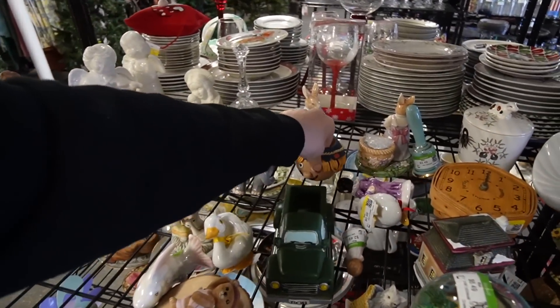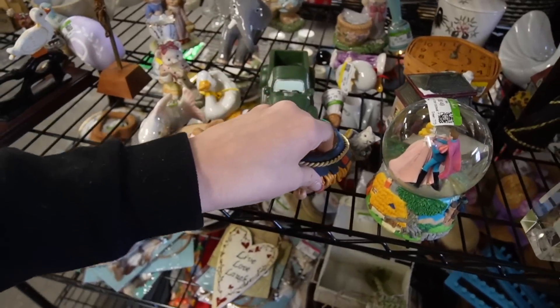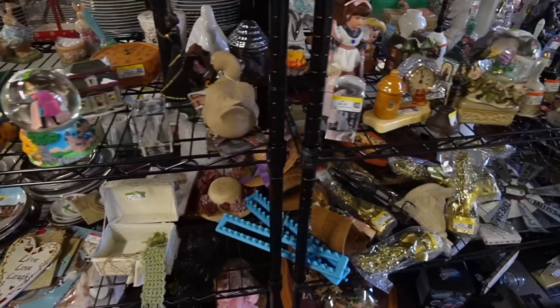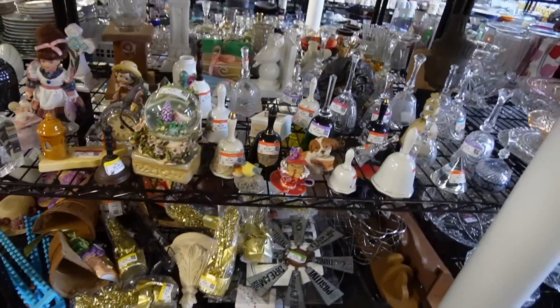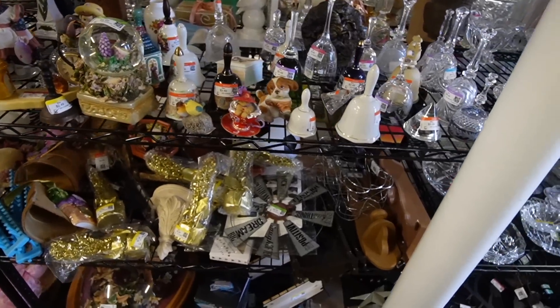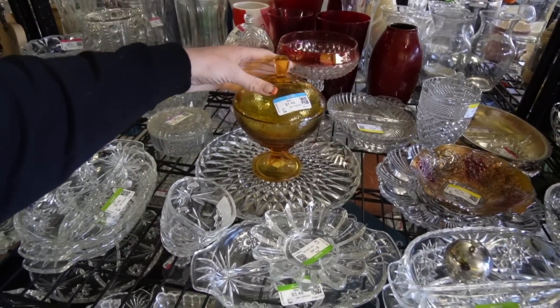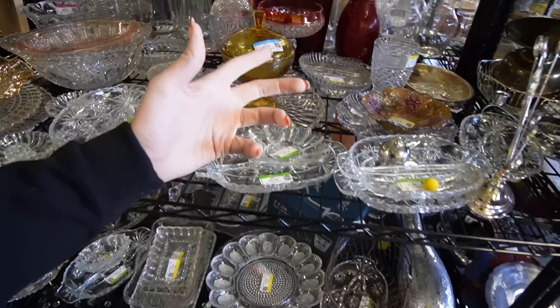This is really sweet too. I'm going to do a quick look through and then we'll go a little bit slower just to see what I can find. There's a candy dish for $7.49. I like it. It's vintage.